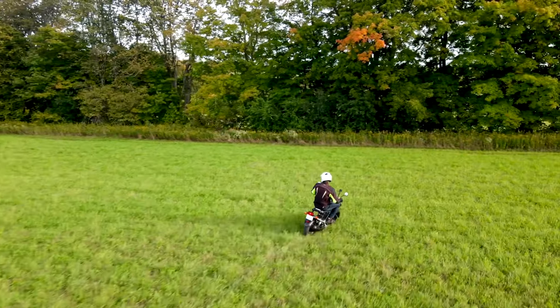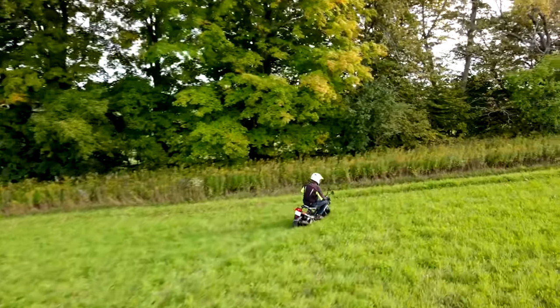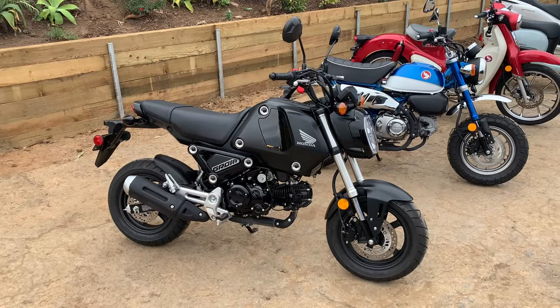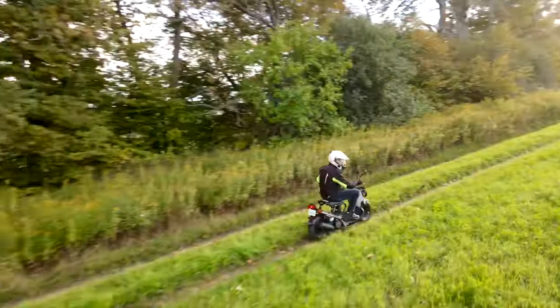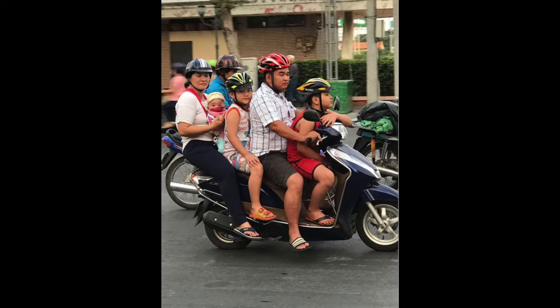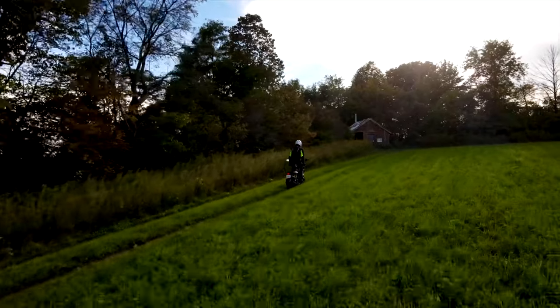Honda sells more motorized two-wheelers than any other company — by a lot, like three times as many as their closest competitor. And most of those are not Gold Wings and Africa Twins; they're mini motos and scooters. Bikes that serve as more than just toys for rich riders — they serve as everyday transportation for most of the world, used for commuting, shopping, even family trips. This segment is where the real sales are and where the brunt of Honda's slot in.